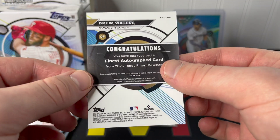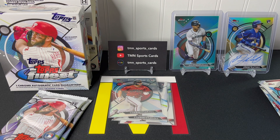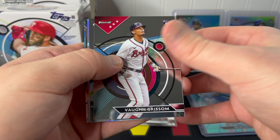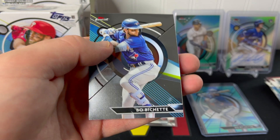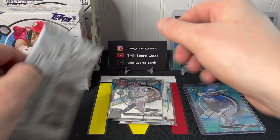So we got another nice veteran parallel and one of our rookie autos. Hopefully that's not the better auto in the box since we are guaranteed two autographs. We definitely don't want a Drew Waters refractor to be our best autograph, but let's see — Finest can definitely be very hit or miss. Von Grissom, Anthony Volpe — another nice rookie. Ken Griffey Jr. Headliners, Shane McClanahan, and a Beau Bichette base card. That's the last pack of mini box number one.